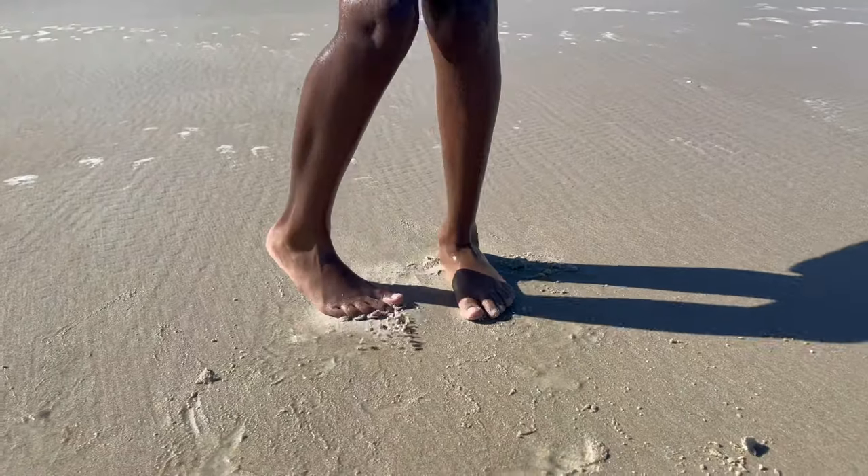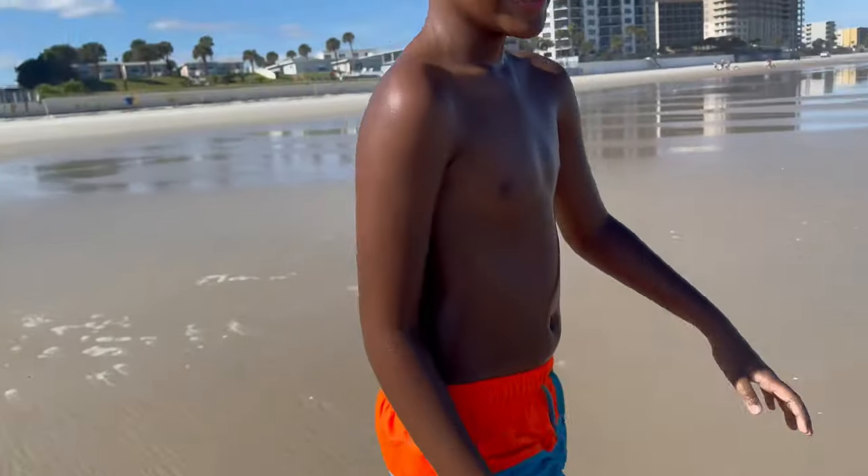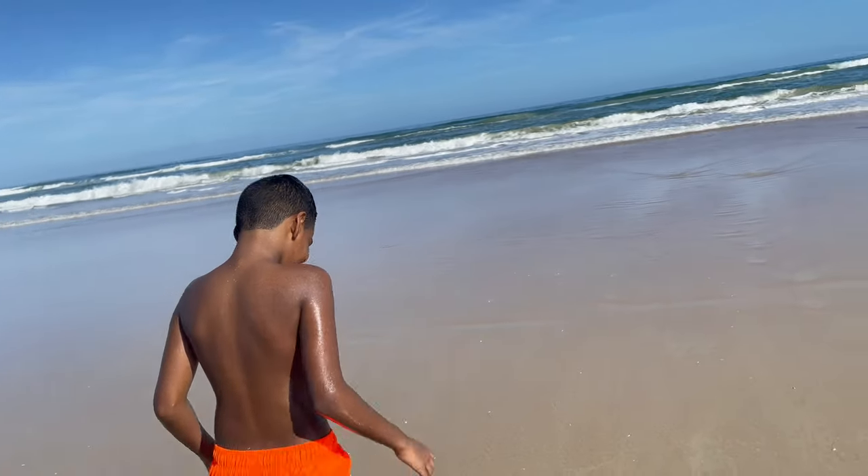Another cool thing about Daytona Beach is that you can tap dance right on the beach — it looks like Happy Feet! So guys, it's almost the end of 2021. I hope you're all staying safe and healthy. Let me know what you have planned for the new year in the comments below. For now let's enjoy some beach views.